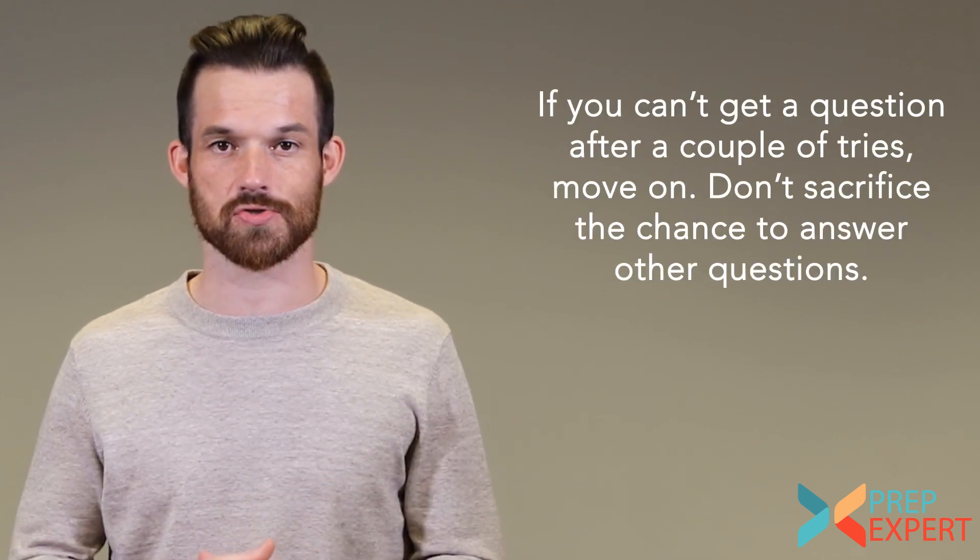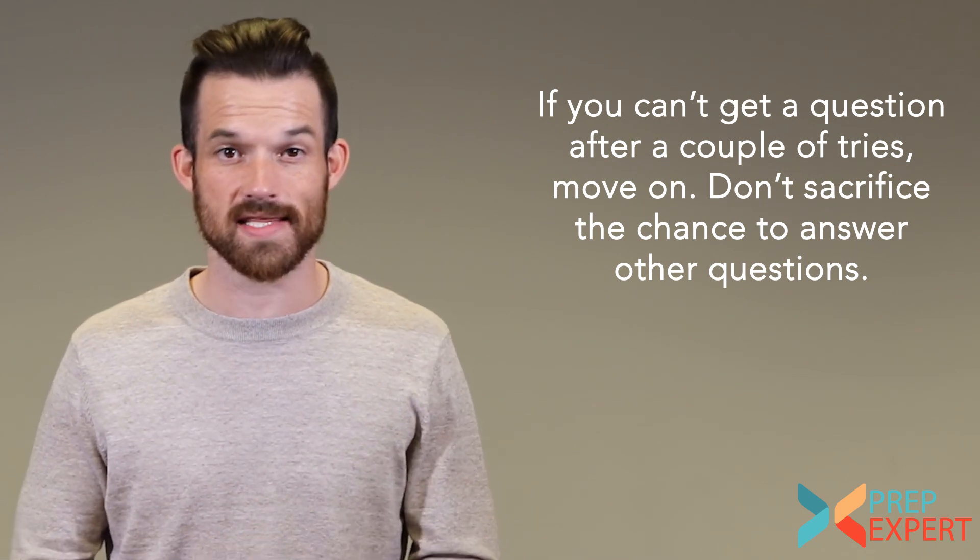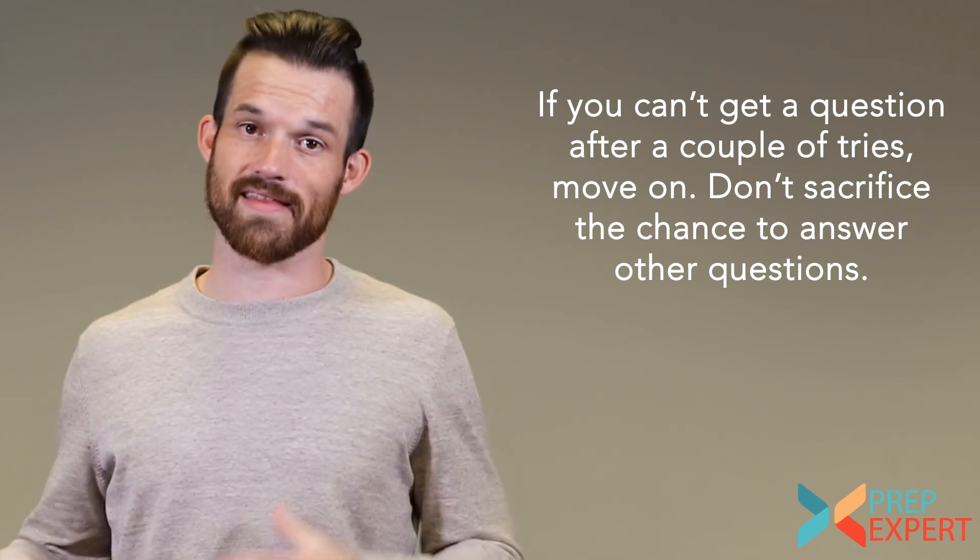My fifth and final tip for the ACT math section is to always keep it moving. In the math section, you have 60 minutes to do 60 questions, which means there's a lot of time pressure on every question. You've got to make sure that you don't get bogged down on any one particular question. If you spend four or five minutes on a single question, that is going to cost you at the end of the section.